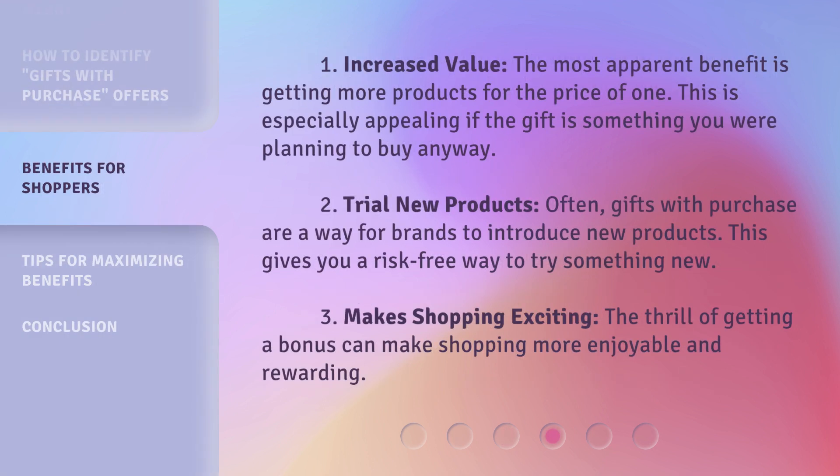First, Increased Value: the most apparent benefit is getting more products for the price of one. This is especially appealing if the gift is something you were planning to buy anyway. Second, Trial New Products: often, gifts with purchase are a way for brands to introduce new products, giving you a risk-free way to try something new.